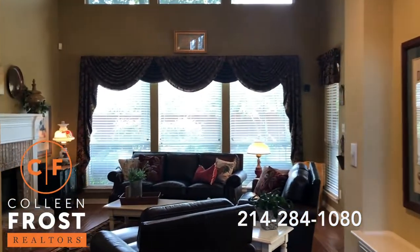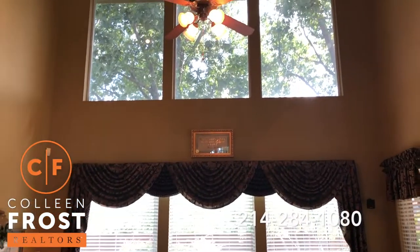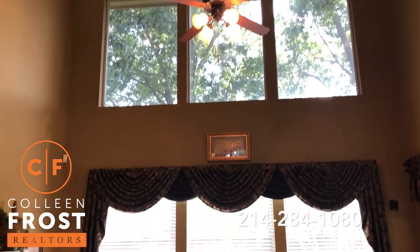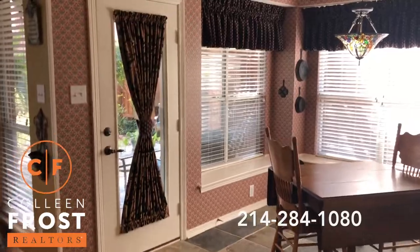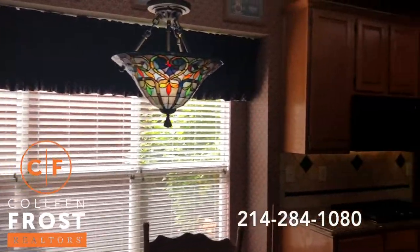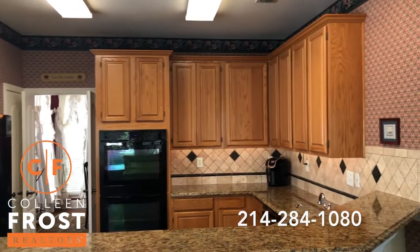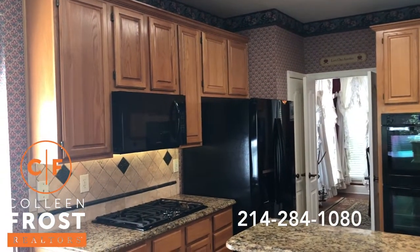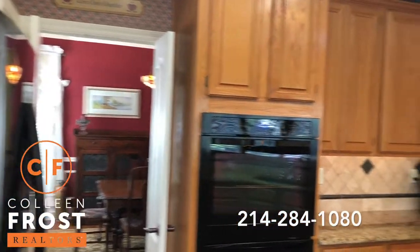We come into the two-story great room — so picturesque looking up at those windows at the beautiful mature trees. Here we have the kitchen nook with window seating, open to the kitchen with granite countertops, double ovens, and a gas cooktop. Then we have the French doors leading back to the dining room.